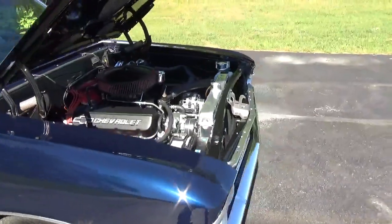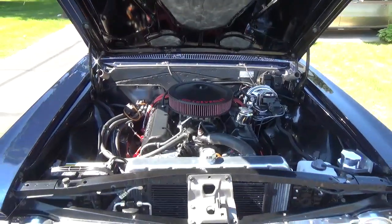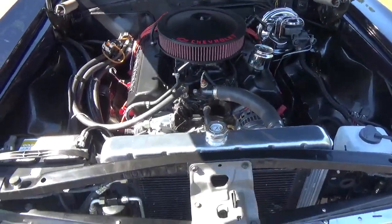We'll fire it up here. It's got an aluminum intake, roller rockers — just a good-sounding car, guys. Got your billet compressor on it too.